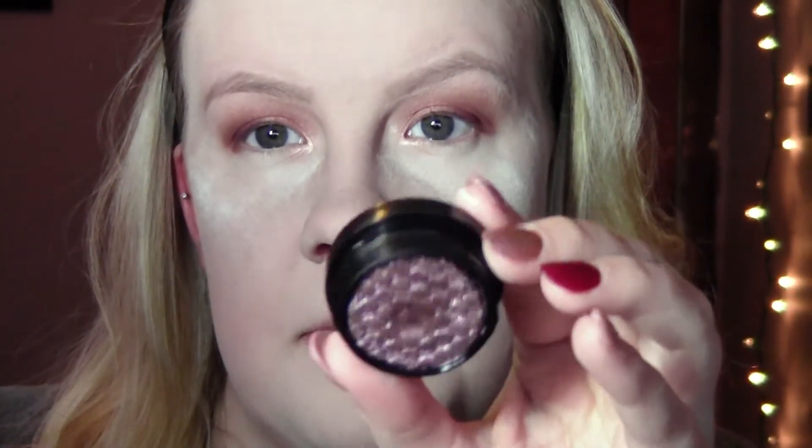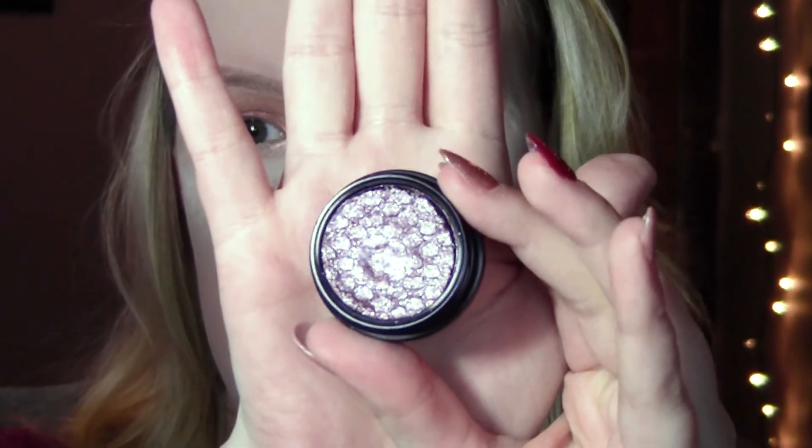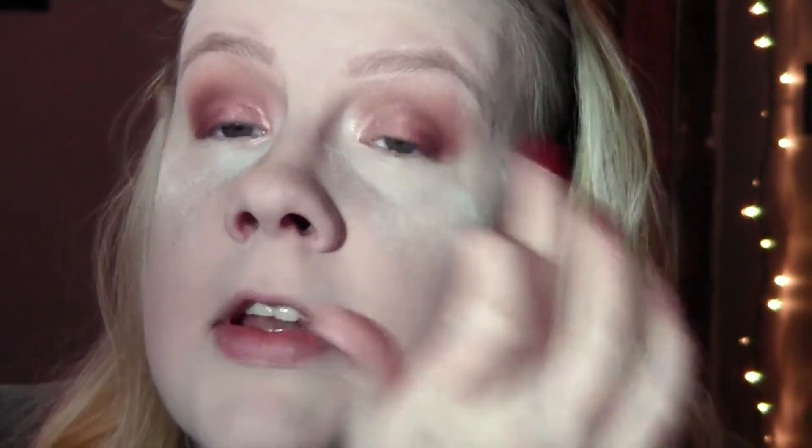Then I'm gonna go in with the Super Shock Shadow by ColourPop in Tinsel. This one is a more silver-based purple — I really really like this shade. Since it's silver-based it's a little brighter, and I'm just gonna dot it on the inside of my eye to create more of a round shape on the eye and add some dimension.